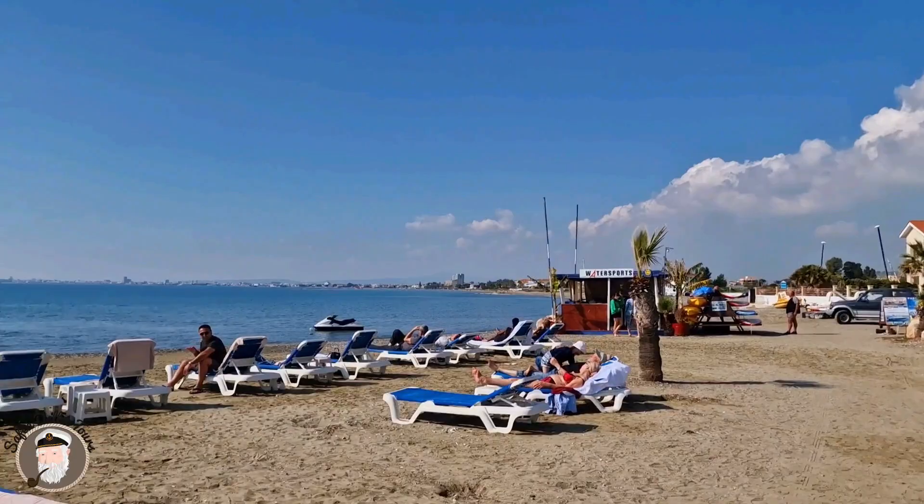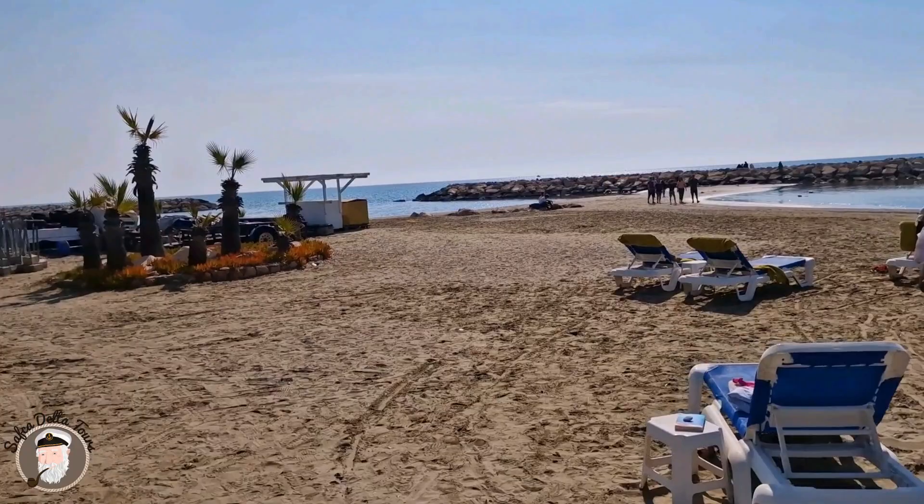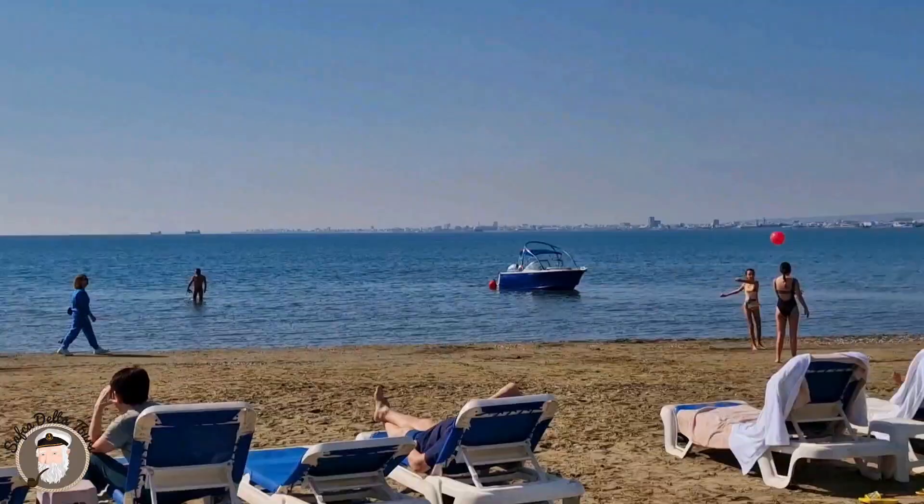Over there further you have Larnaca, and on the left side is also the airport. Regards and enjoy — thank you for watching.